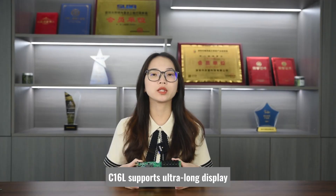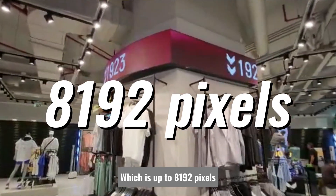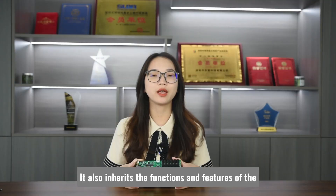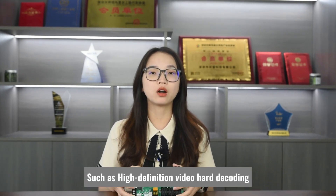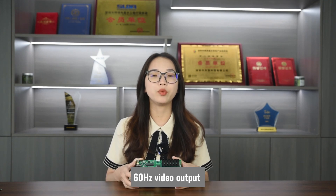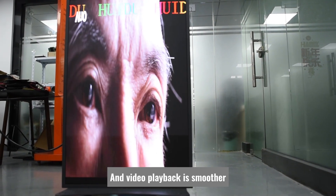C16L supports ultra-long display, which is up to 8192 pixels. Besides, it also inherits the functions and features of the previous generation product, such as high-definition video hard decoding. Videos can be sent directly without waiting for transcoding. 60Hz video output makes text move more smoothly and video playback is smoother.